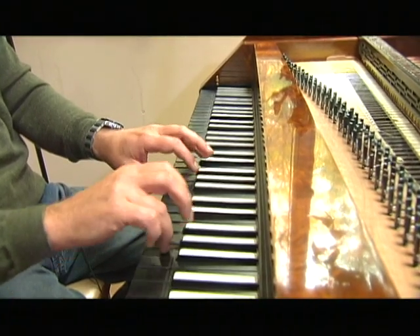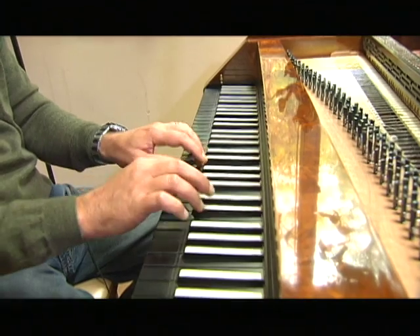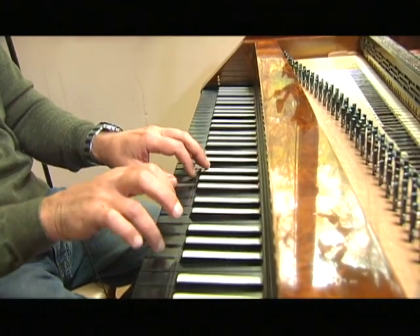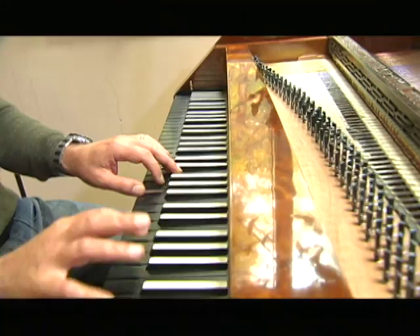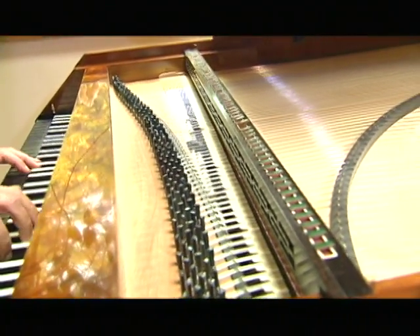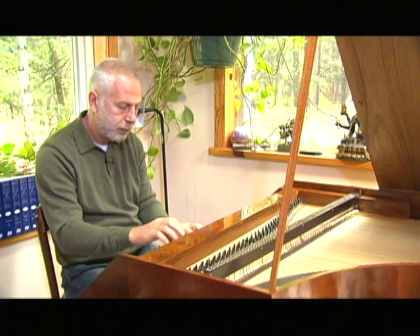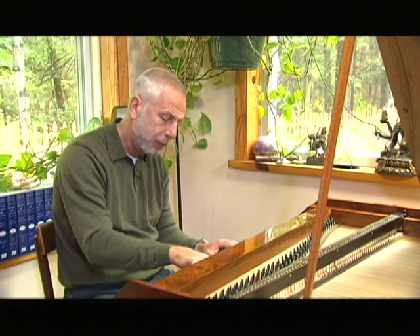Technique is different. You play, basically, with fingers. Much lighter touch. You don't have to push it hard. And style-wise also, you can do certain things which will work very, very well phrasing-wise on fortepiano, but will not work on modern piano, and the other way around.